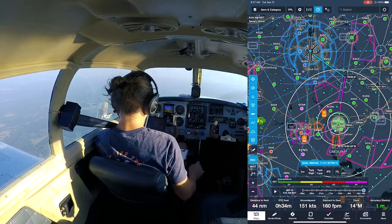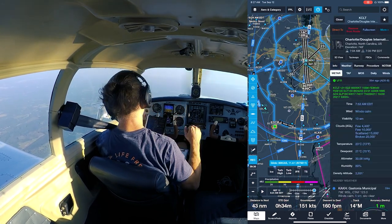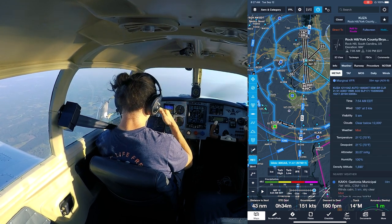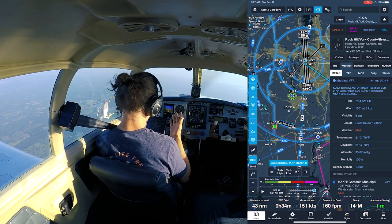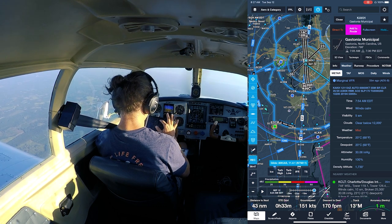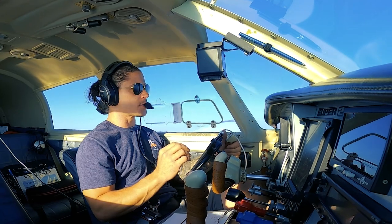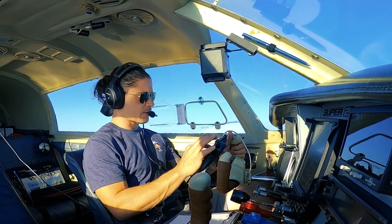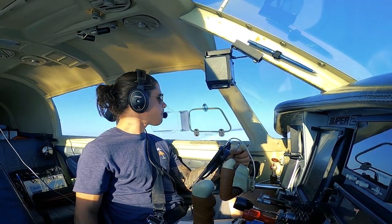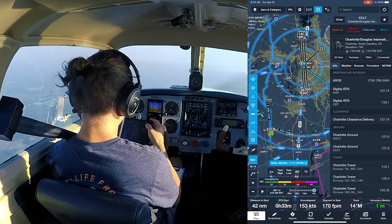Looking at the weather at Charlotte right now, it's marginal VFR at the surrounding airports — clear below 12,000 feet but they're reporting only five statute miles of visibility at all these surrounding airports. I'm ready for a marginal VFR landing if I have to. Five statute miles is my personal minimum, so we're right up against it. That's why you have personal minimums.